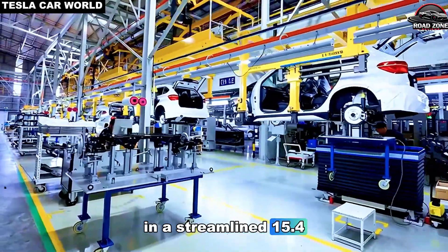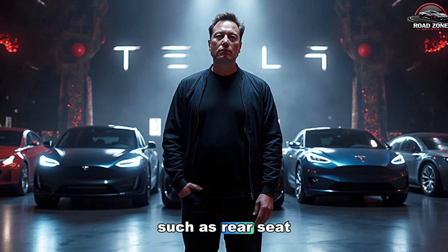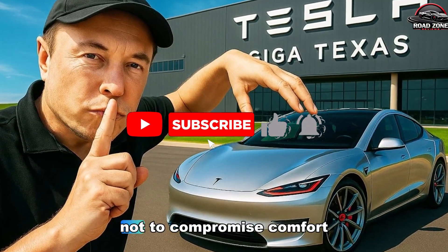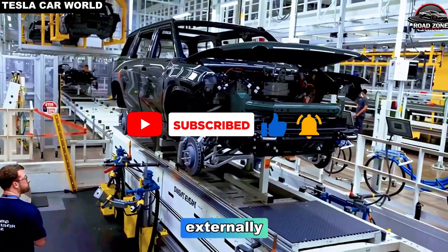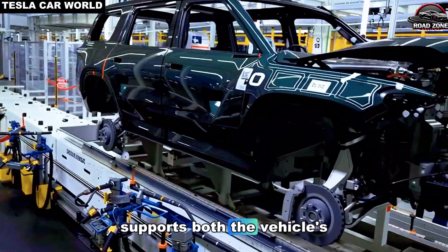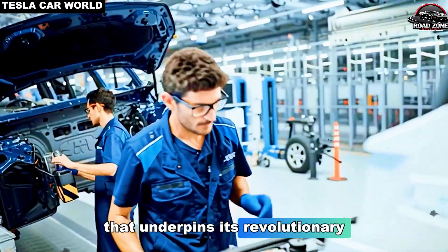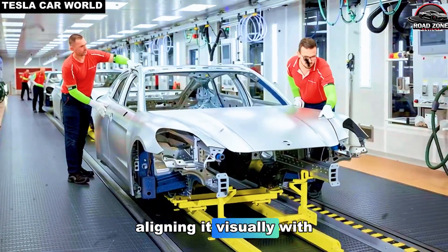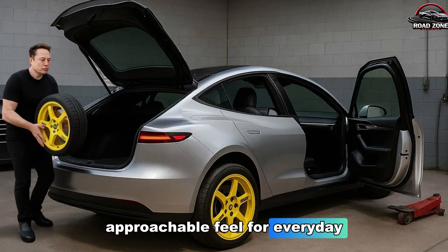and a streamlined 15.4-inch front touchscreen dominating the cabin. Tesla has removed extras such as rear seat displays, ambient underbody lighting, and multi-axis seat adjustments — not to compromise comfort, but to reduce cost and weight while maintaining usability. Externally, the Model 2 exhibits short front and rear ends, a design choice that supports the vehicle's lightweight frame and the single-piece gigapress casting that underpins its revolutionary production method. Early leaks suggest a frost blue paint option, aligning it visually with Tesla's higher-end models while maintaining a compact, approachable feel for everyday drivers.